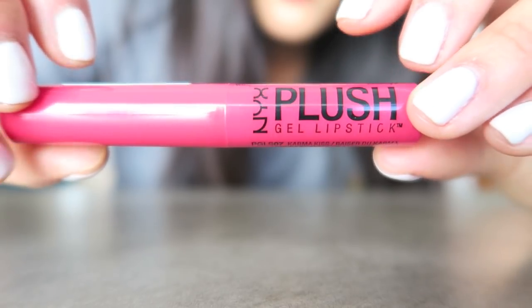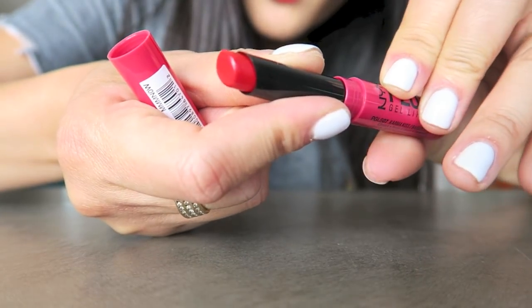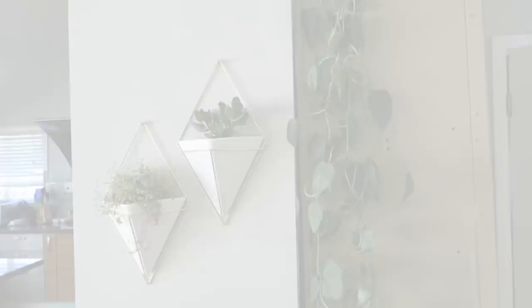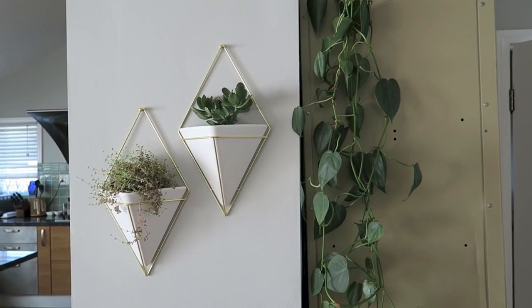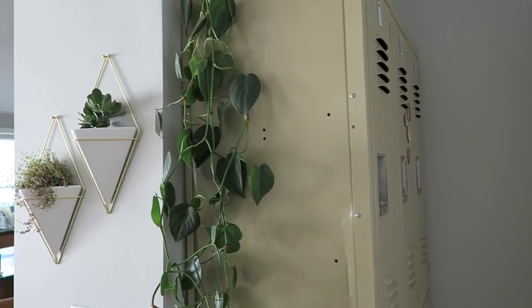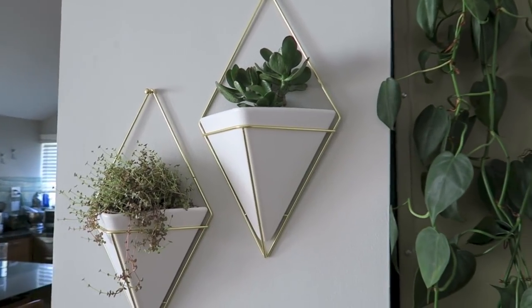Some of you have been asking about my lipstick. I got this one at VidCon — Nicks gave it to me. It's Karma Kiss and I love it; it's perfect for summer. We've also been enjoying these hanging wall vessels from Umbra. They are in between our kitchen and our lockers when you first walk into our house.